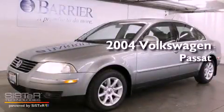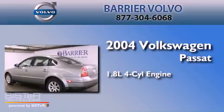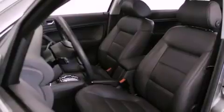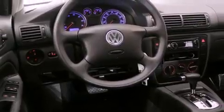This is a 2004 Volkswagen Passat. It features a 1.8-liter four-cylinder engine and an automatic transmission. Its top features include a turbocharger, a premium audio system, aluminum wheels, and a sunroof that enables you to fill the cabin with fresh air at the push of a button.